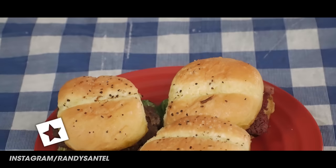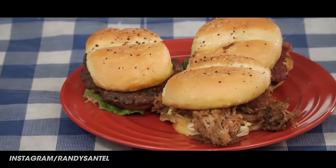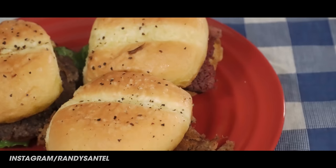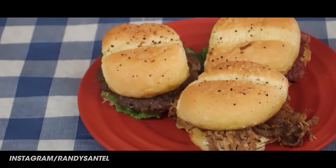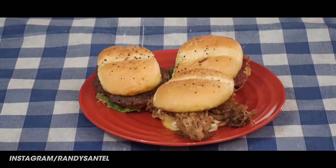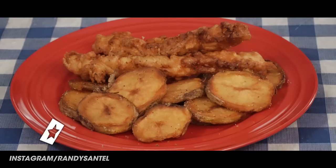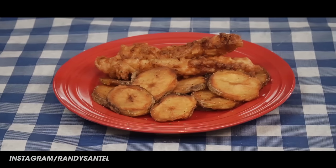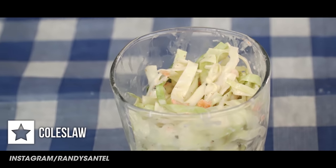For entree number three, I got their slider trio — one of each of three options: a black Angus slider with American cheese, lettuce, and tomato; a corned beef slider with coarse-grain honey mustard, Swiss, and pickles; and a pulled pork slider with house slaw and house barbecue sauce. For entree number four, since this is an Irish themed meal, I had to get some fish and chips — hand-battered fried fish served with house chips, slaw, and house tartar sauce.